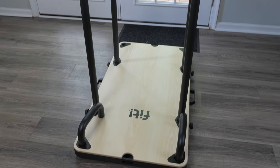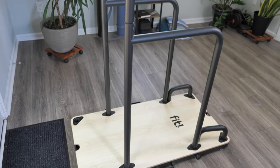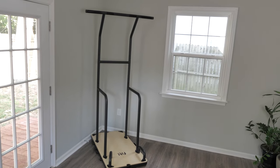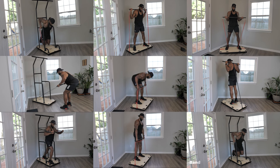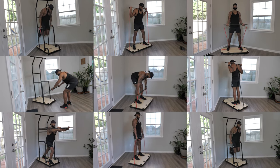Yo squad, check it. The Fit Home Gym is an absolute beast. This thing is built like a freaking tank and guess what? It's as easy to put together as your kid's Lego set. But hold up — I'm not here to talk to you about instruction manuals and all of these type of details. In this video, I'm about to blow your mind and show you 27 exercises that you can pull off with this bad boy right in your living room.